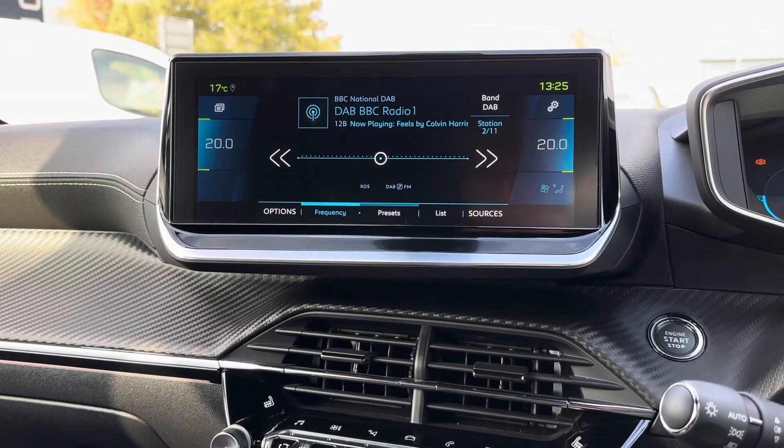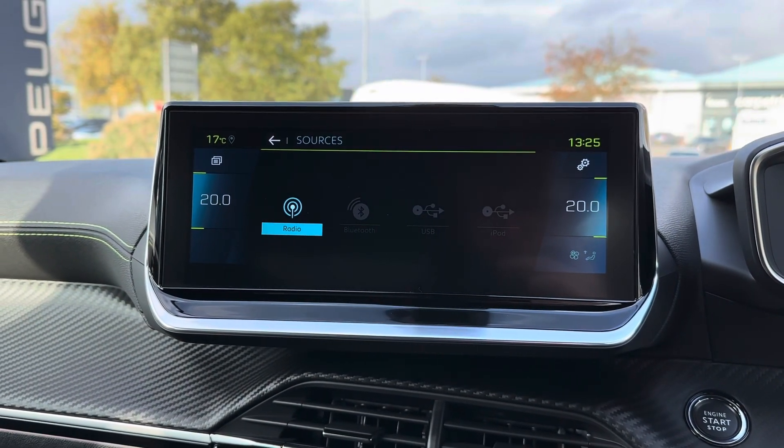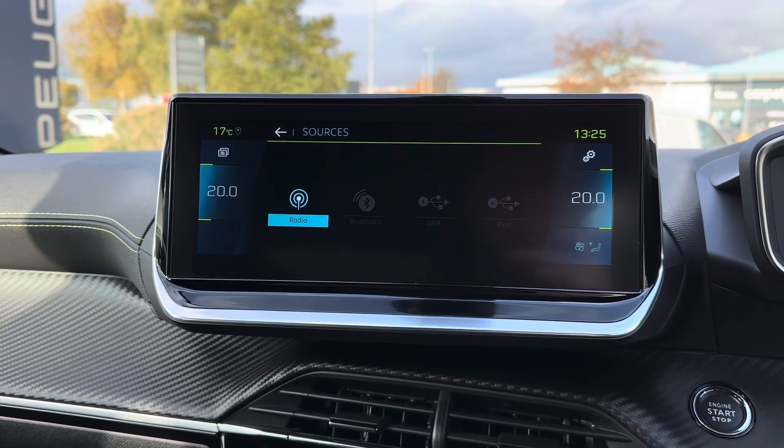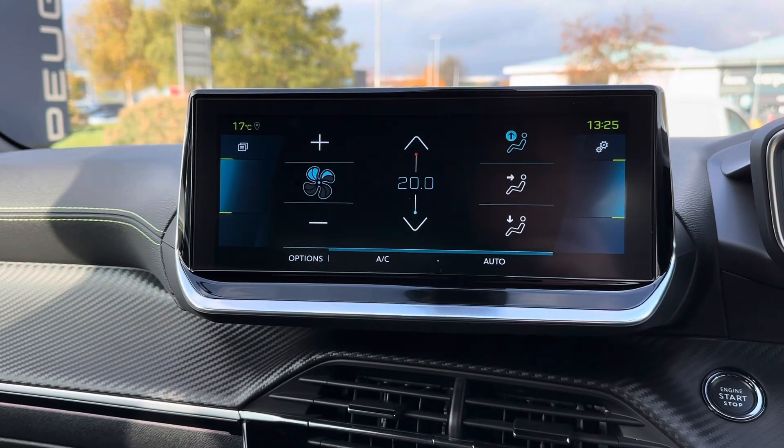Centred here in the dashboard, you have your touchscreen infotainment system. It provides you with access to DAB, FM and AM radio, and you can also play your own music with USB and Bluetooth connectivity.